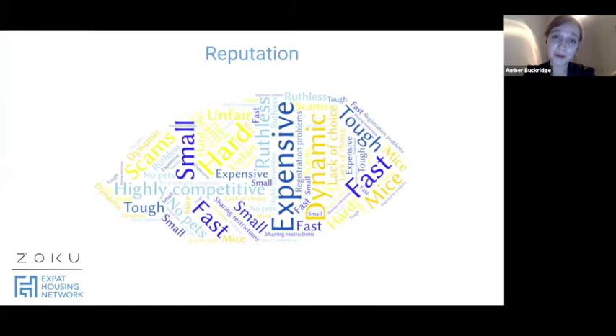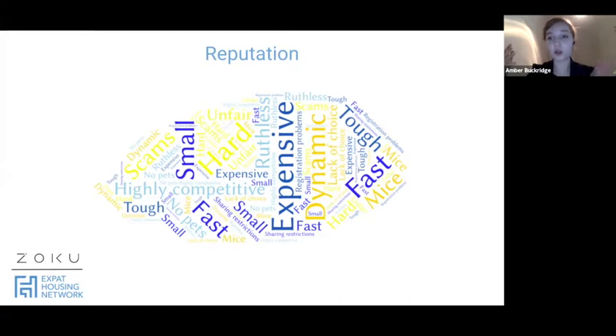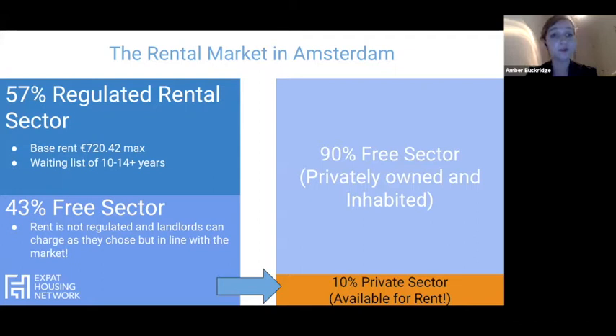Let's talk about the housing market. Some words you'll have probably heard when describing the Amsterdam rental market: it's expensive, the flats are small, it's tough, it's very fast, and there are sharing restrictions. These are all true, but there is a way to navigate it. I do want to stress that the market moves very quickly, so you do have to be on the ball.